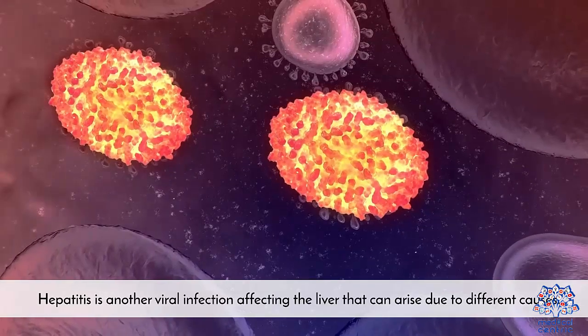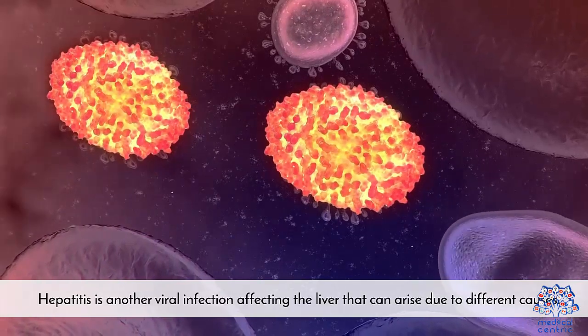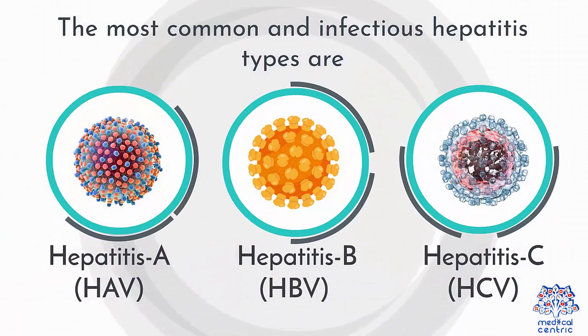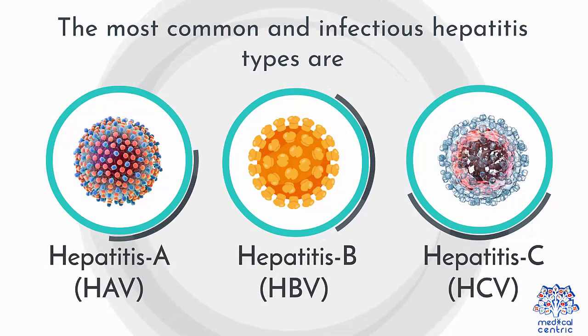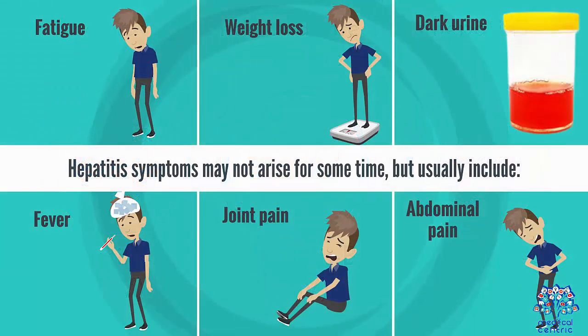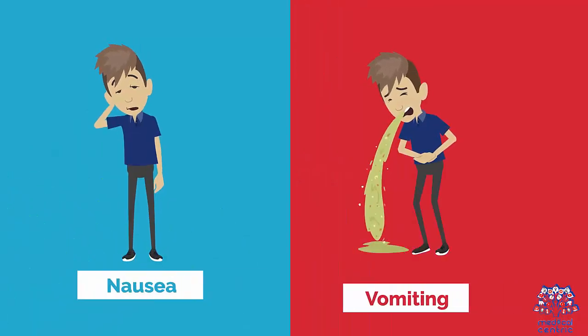What is hepatitis? Hepatitis is another viral infection affecting the liver that can arise due to different causes. The most common and infectious hepatitis types are hepatitis A (HAV), hepatitis B (HBV), and hepatitis C (HCV). Hepatitis symptoms may not arise for some time, but usually include: fatigue, weight loss, dark urine, fever, joint pain, abdominal pain, nausea, and vomiting.